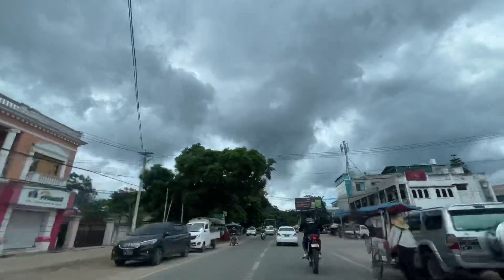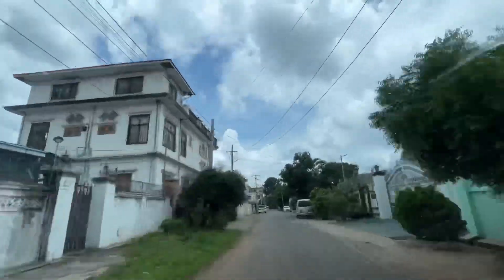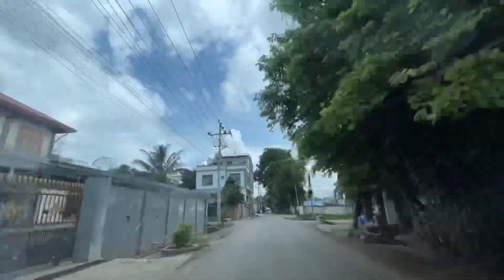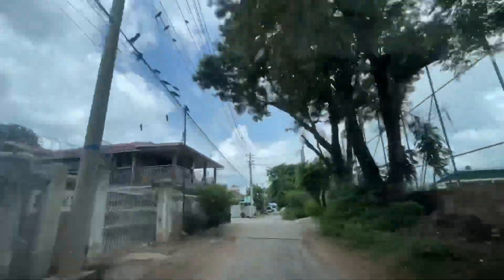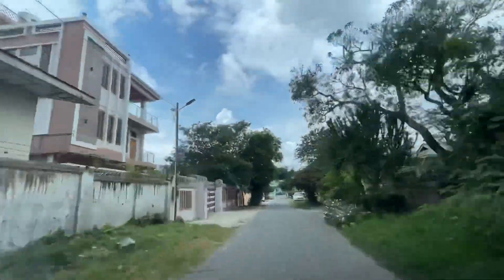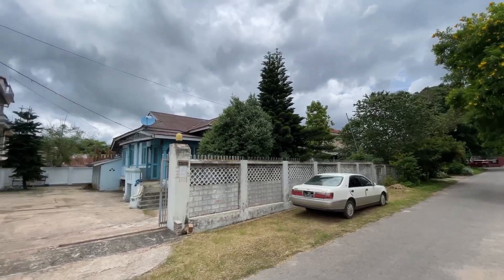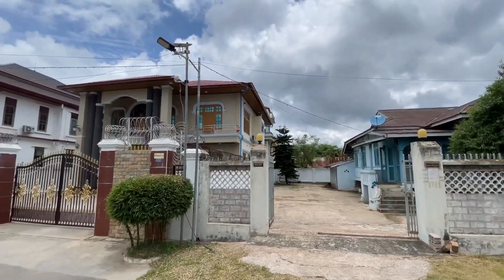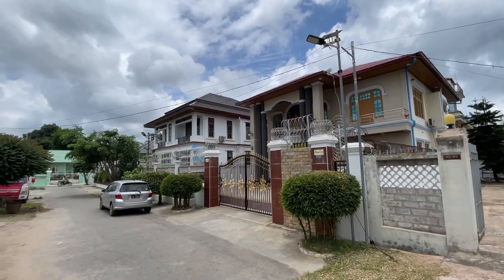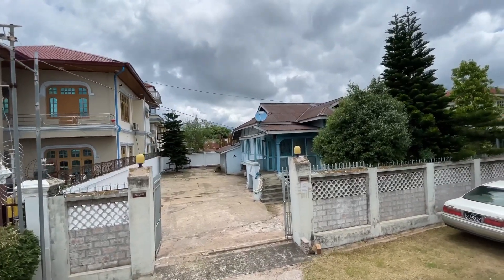This is a proposed Story House in Cebu. A 140 square meter through lot, which means it has two frontages, or is in between two roads. It has a 150 square meters total floor area.